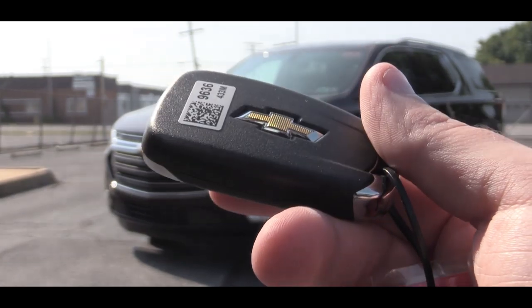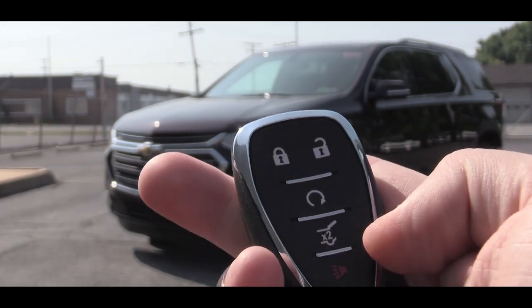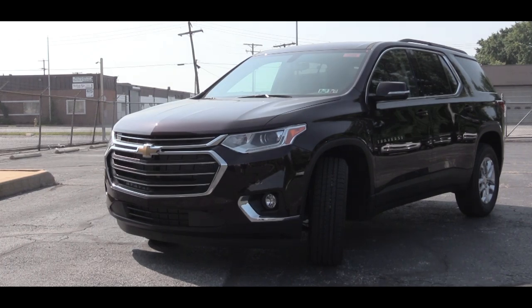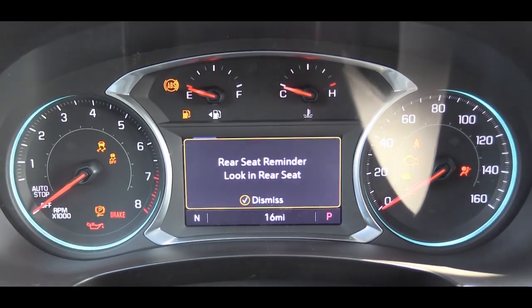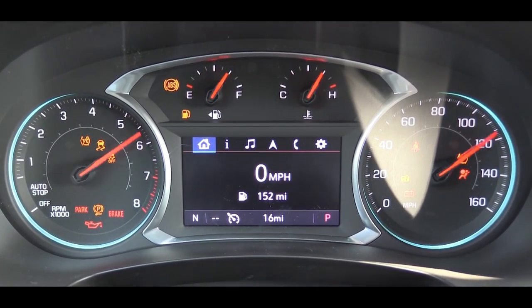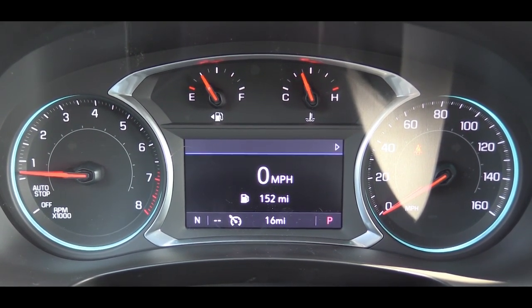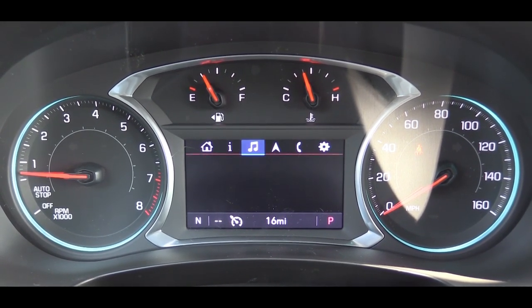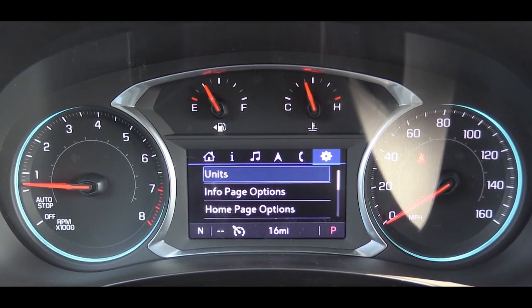The key fob has the Chevy logo on one side and lock, unlock, rear hatch release, and remote start on the other. Remote start comes standard on RS, LT Leather, Premier, and High Country — optional on others like the LT Cloth. Inside, the gauge cluster has a tachometer on the left and speedometer on the right, with a small digital display in the center for oil change reminders, digital speedometer, trip info, tire pressure, and fuel economy.